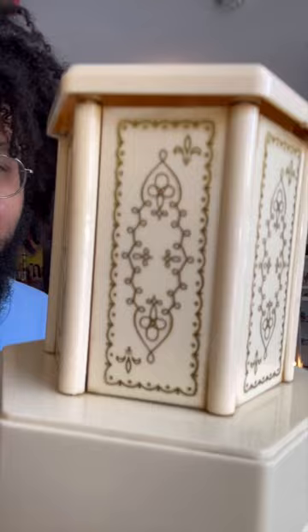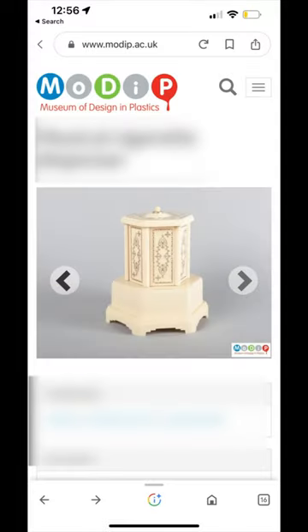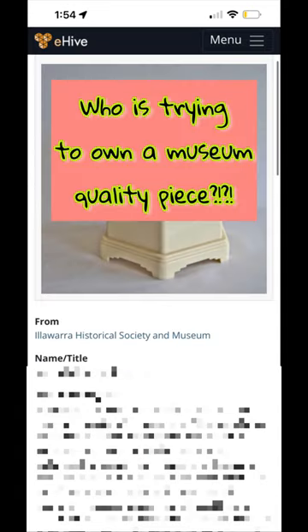If you do know what it is, typically you might see something that's more so like a ceramic or glass version, but this one is interesting because it's made of plastic. In fact, it has such significance that it is housed in the Museum of Design and Plastics, and it is also housed in another museum in Australia. Now have you been able to guess what this is yet?